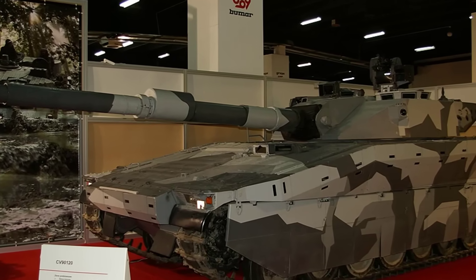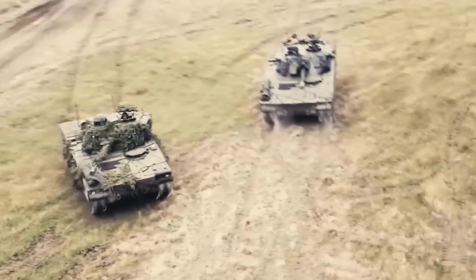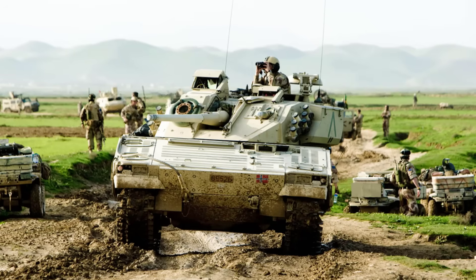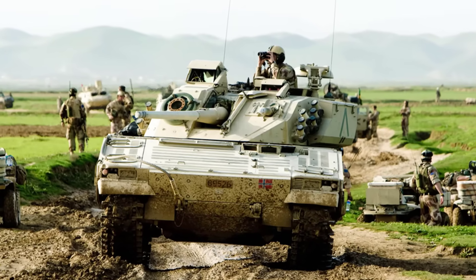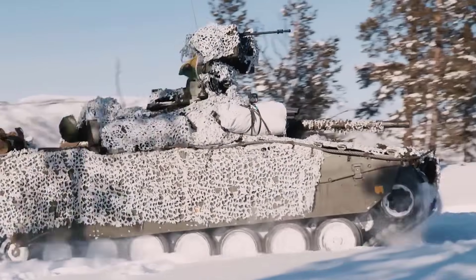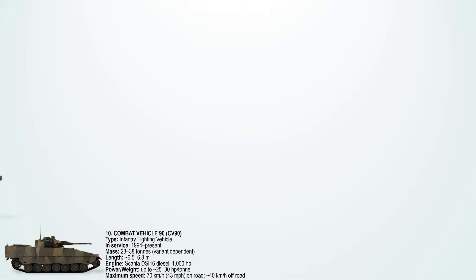On-road, it reaches a top speed of about 70 km/h or 43 miles per hour, while its off-road performance remains strong at about 40 km/h. Its speed comes from advanced torsion bar suspension and its relatively low weight compared to heavy MBTs.